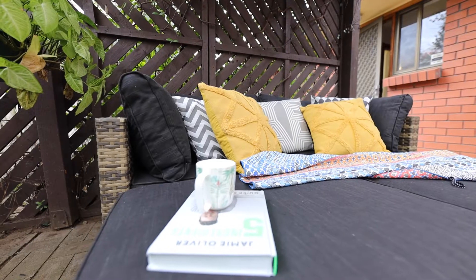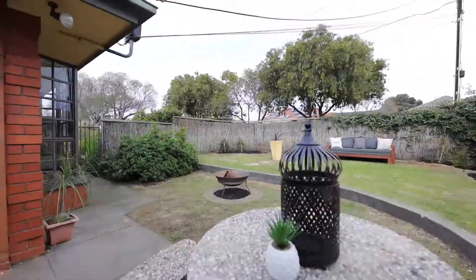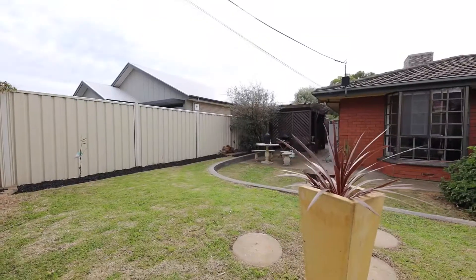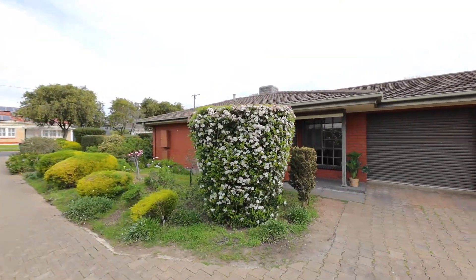Other features include ducted air conditioning, ceiling fans, built-in robes, updated floating floorboards and a modern bathroom. There's a lock-up garage under the main roof of the home plus an additional off-street car park.